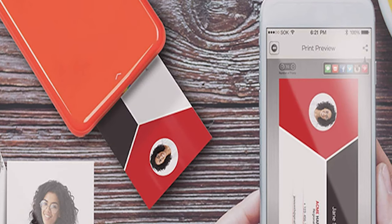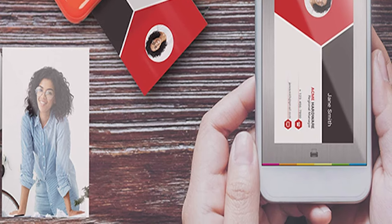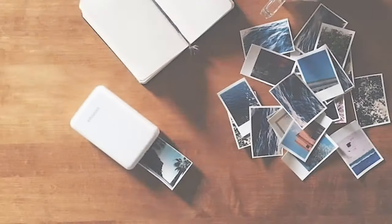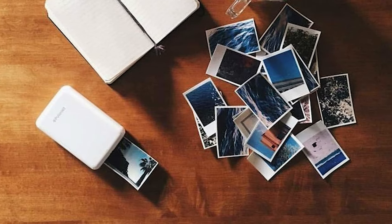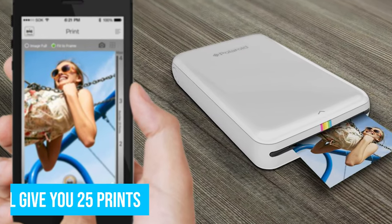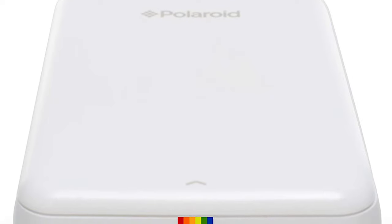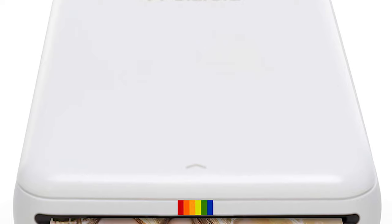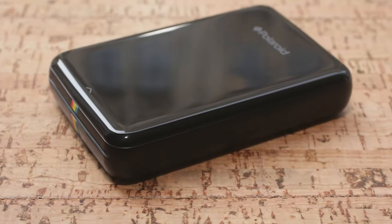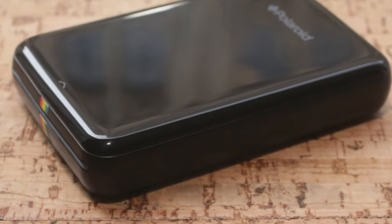A 50-print pack of the Zinc Zero Paper will cost you around $25, making it only $0.50 a print, so you can hand them out to your friends without concern over cost. The Zip comes with a pack of 10 prints along with a USB cable to charge the device. Charging the Lithium Polymer Battery Pack will take about 1.5 hours and will give you 25 prints. The Polaroid Zip will cost you around $130. If you're looking for an instant printer that's lightweight and doesn't require additional ink, the Zip is our choice of the best portable printer of the year.